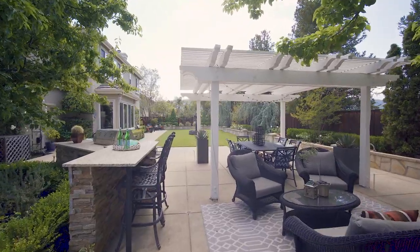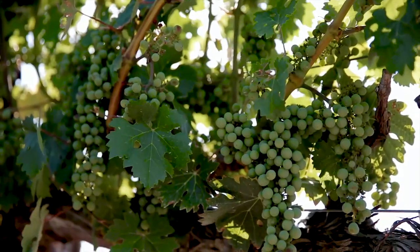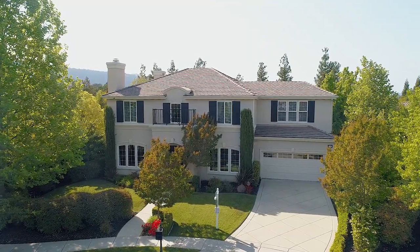Other nearby attractions include world-class golf courses, hiking and biking trails, and wineries. Welcome home to 750 Sunnybrook Way.